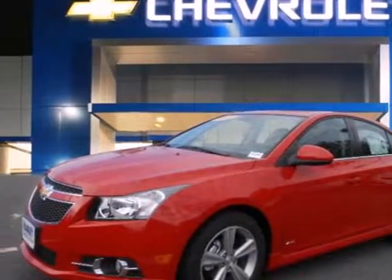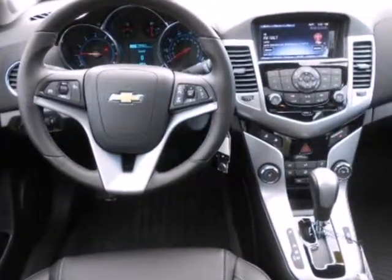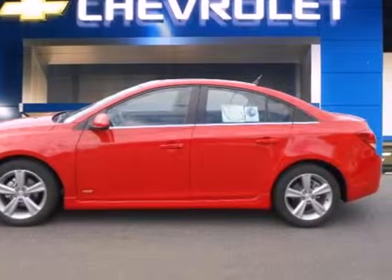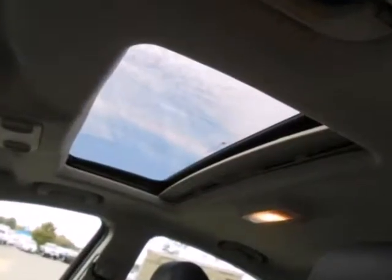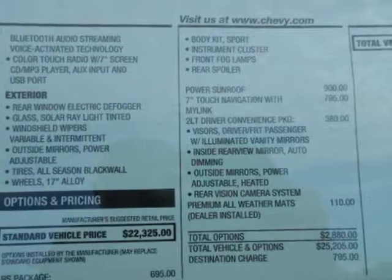It's a 2013 Chevrolet Cruze. You can call this a compact, but you wouldn't know it from the cavernous interior and cargo space. The roomy interior has wonderful features like a tilt steering wheel, CD player, air conditioning, and power windows, locks, and mirrors. Feel safe and secure with anti-lock brakes and multiple airbags.